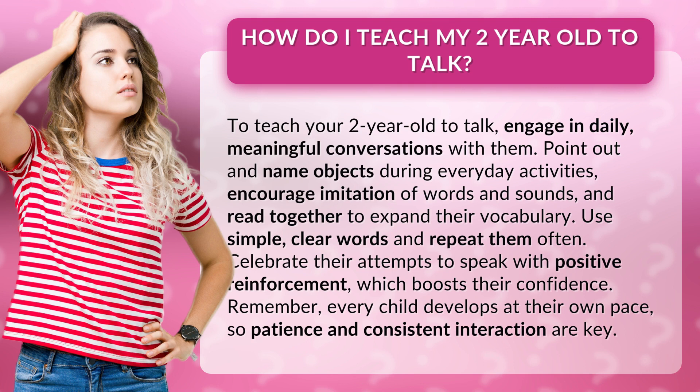Use simple, clear words and repeat them often. Celebrate their attempts to speak with positive reinforcement, which boosts their confidence. Remember, every child develops at their own pace, so patience and consistent interaction are key.